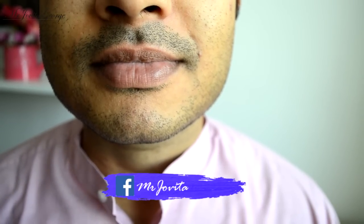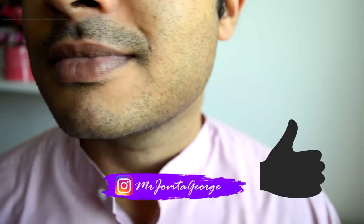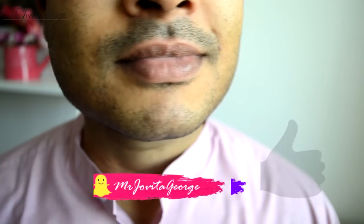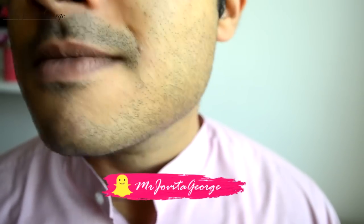A special thanks to my darling hubby for being in this video. Please give this video a thumbs up for him, and to let me know that you enjoy such videos with simple skincare tips. I shall see you on my Instagram — bye!